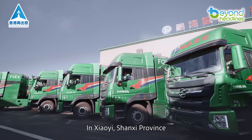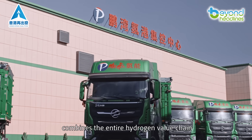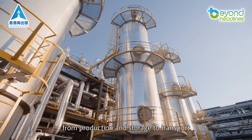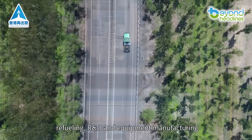In Xiaoyi, Shaanxi Province, the Penghuan Hydrogen Energy Industrial Park combines the entire hydrogen value chain, from production and storage to transport, refueling, R&D, and equipment manufacturing.